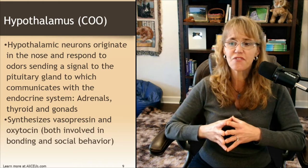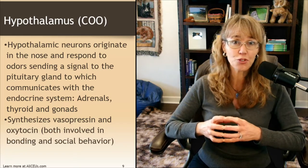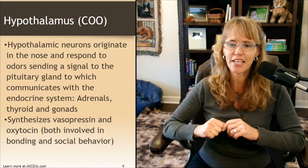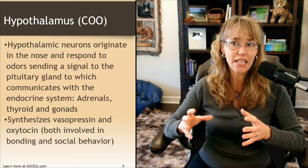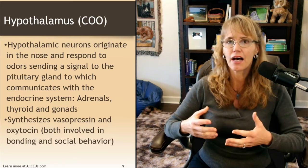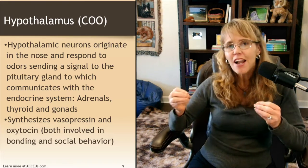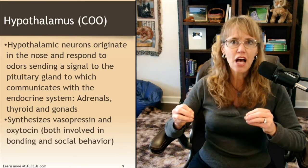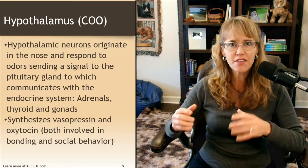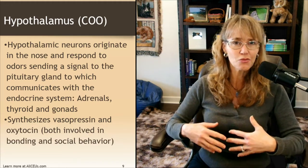The hypothalamus also synthesizes vasopressin and oxytocin, which are both involved in bonding and social behavior. Interestingly, oxytocin increases when you're engaged in pro-social behaviors — doing things you enjoy with people you enjoy — but it also increases when there's a threat to a loved one. We see oxytocin levels increase in caregivers when there's a threat to their young.